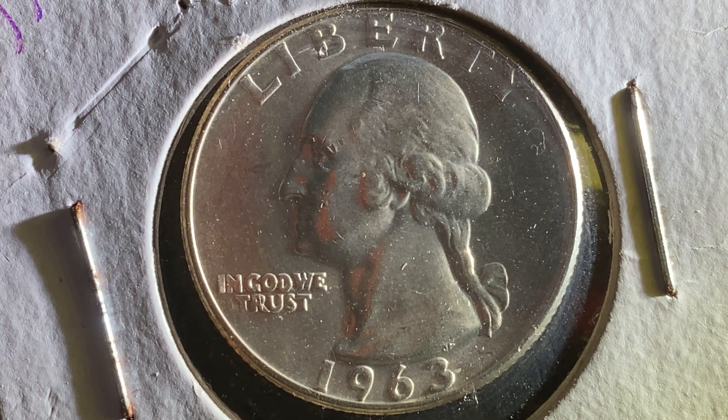135 million 288 thousand were produced. This coin is composed of 90% silver and 10% copper. The silver weight is 0.1808 ounces, and the silver melt value is five dollars and five cents at the time of this video production, which is May of 2021.